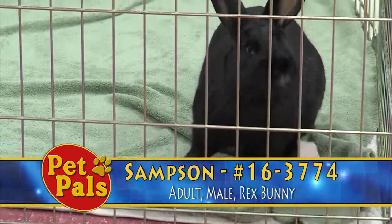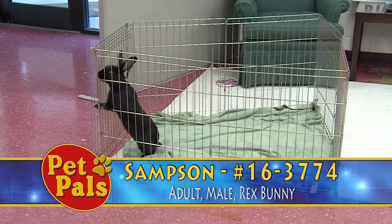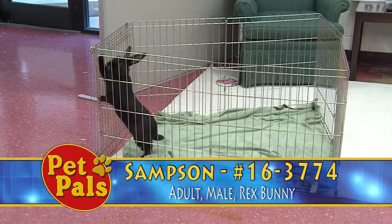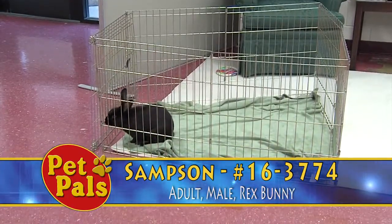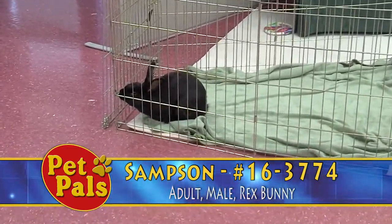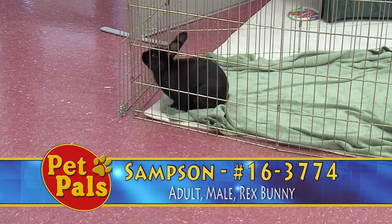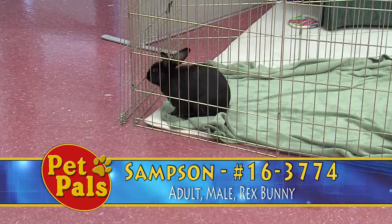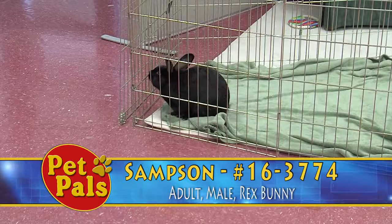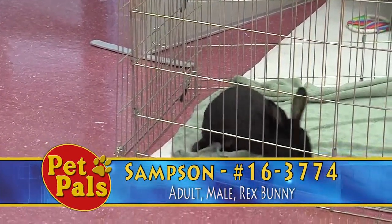So many times bunnies are purchased or gotten as pets for small children because the bunnies are adorable. But they do require care and attention just like any other pet in your family. They also require somewhat of a special diet. When you go shopping, you want to make sure that you get them some greens to chew on. If you introduce carrots into their diet, they should get just one small baby carrot a day because carrots can have a lot of sugar.